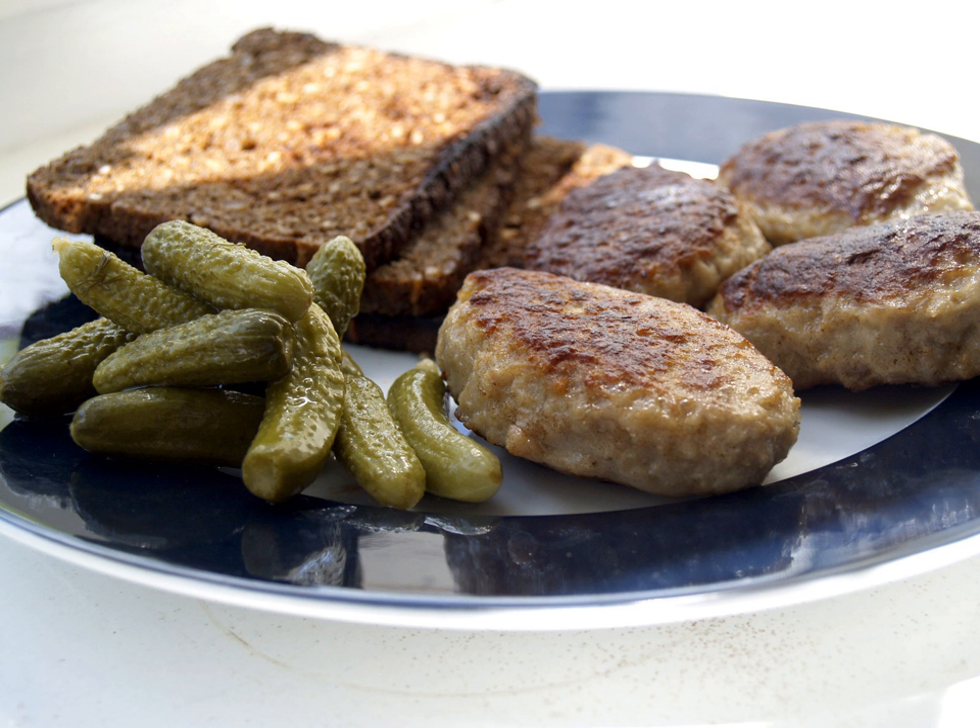Soup is often a meal on its own and mostly served with bread. It can also be served as an entrée before the main course. In addition to soups common outside of Denmark, specialities include: gulerødder, pea soup, a meal in itself served together with salted pork, carrots and other vegetables; and hønsekødsuppe, chicken soup, served with melboller, small flour dumplings, meatballs and cubed vegetables.